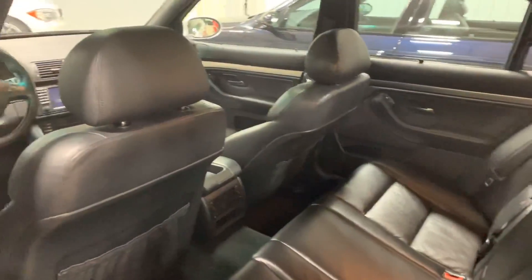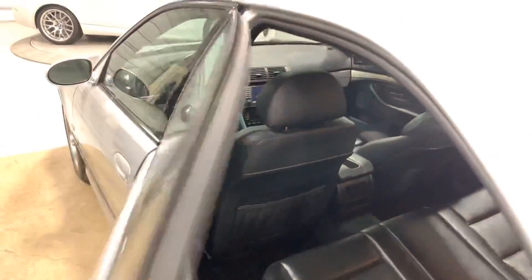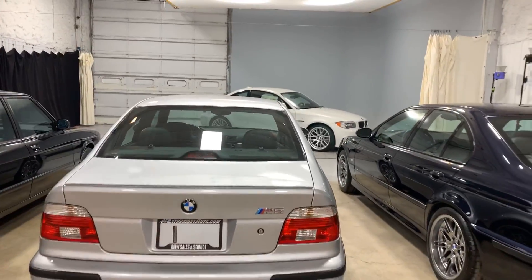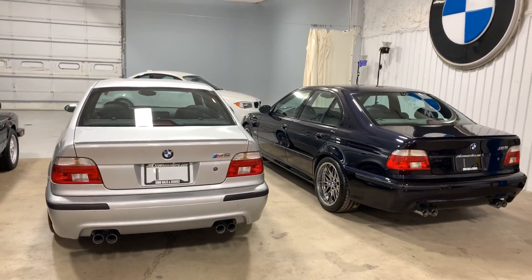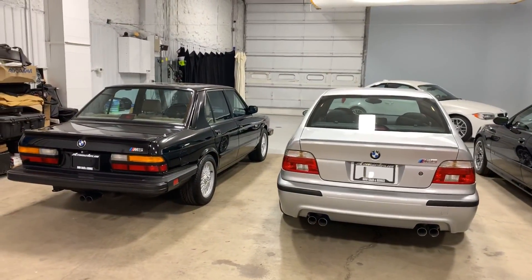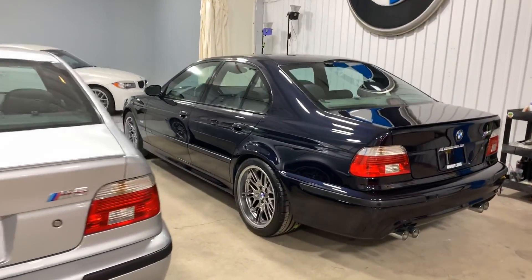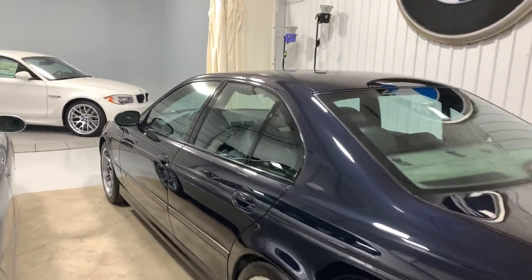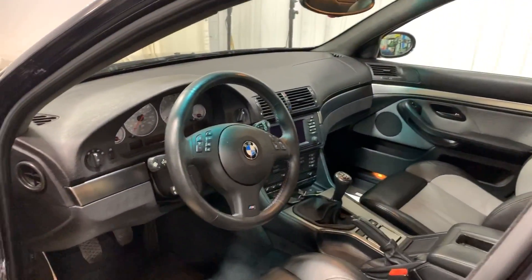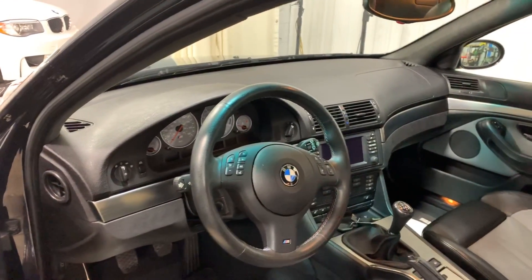This car has the standard audio system. I've never personally been able to tell a difference between the M audio and standard audio. A lot of guys say they really want the M audio, really want certain options, want to build out their M5 exactly as they would have configured it. But when quality is the highest priority — as it very well should be — some of those options are probably just not going to be in the cards, at least not on your first one. Buy for quality and you're going to make a much better decision, and we'll certainly help you get to that unicorn status when the opportunity presents itself.